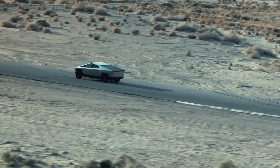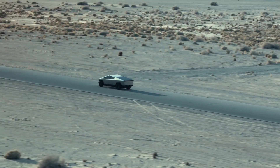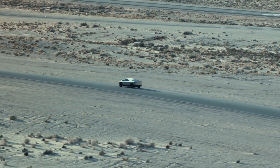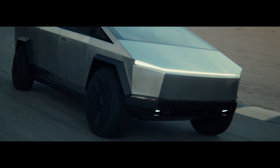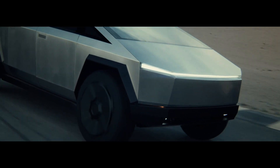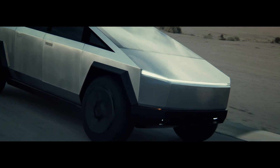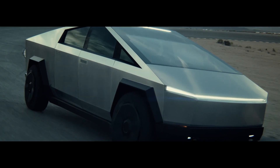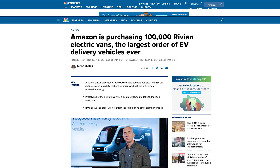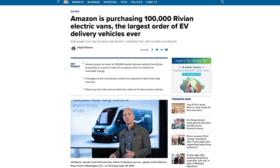If Tesla built an electric body-on-frame truck with customizable battery, cab, bed, and motor configurations, Ford, General Motors, and Fiat Chrysler would be in huge trouble. Tesla could even sell stripped chassis to third-party manufacturers to build custom vehicles for companies like FedEx and UPS that would love to go electric. Companies like Amazon see the huge cost advantages of electric delivery vans, which is why they invested hundreds of millions of dollars into Rivian and placed an order for over 100,000 vans.